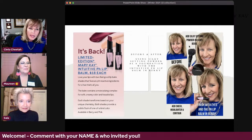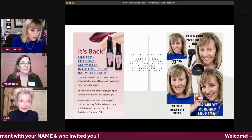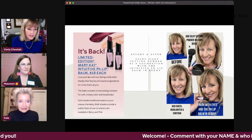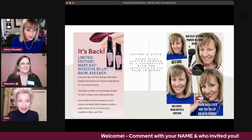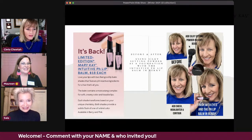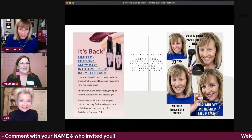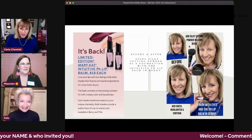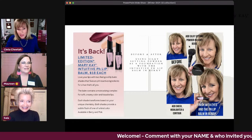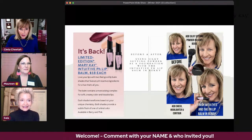Did you put your foundation on and then the powder and then your cheek color? I put my foundation on, then the powder, then my cheek color. That's the way we used to do it before. And if you have a lot of shine, you can still add some translucent powder on top for help.